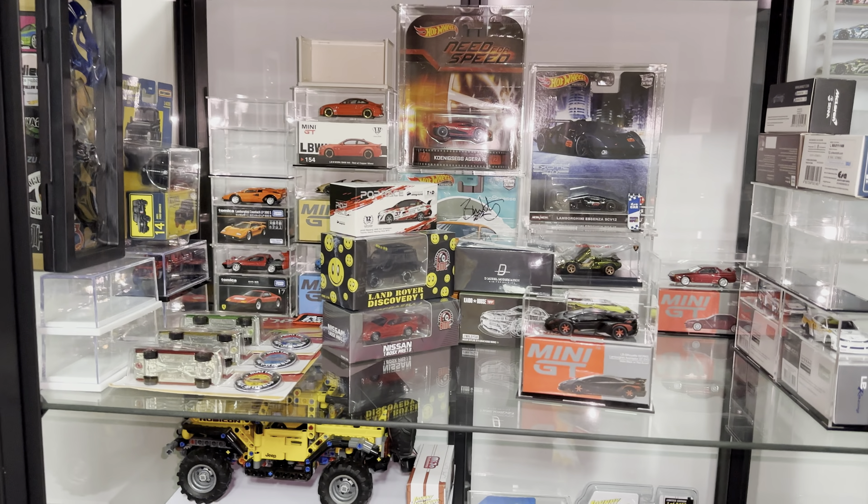Before we end the video — you guys saw these — all of these are event exclusives as well. This one is from BMC, this is from Pop Race with an autograph, this is from D-Model and also an MDX exclusive, and obviously the Kaido House R35 which you guys know is exclusive. Videos for all of these are coming sooner than you think, so remember to subscribe and stay tuned for more awesome content.